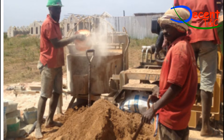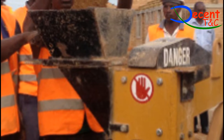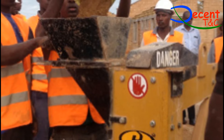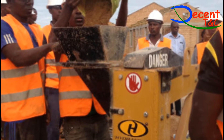ISSBs are formed in molds that form grooves within the blocks such that they interlock horizontally and/or vertically. This technical tutorial focuses on the use of interlocking stabilized soil blocks as an alternative building material.